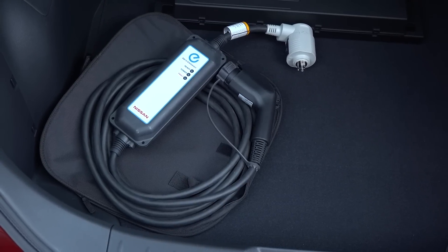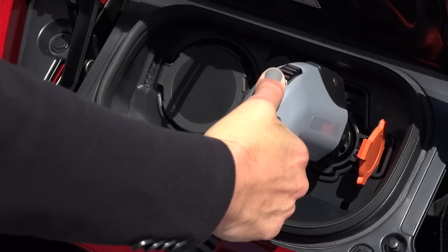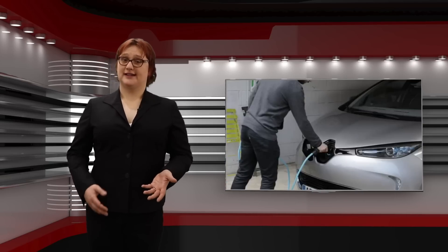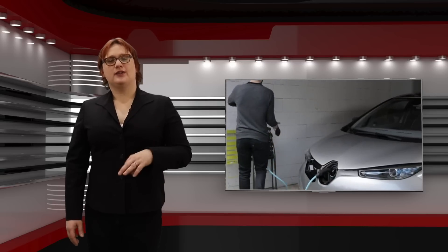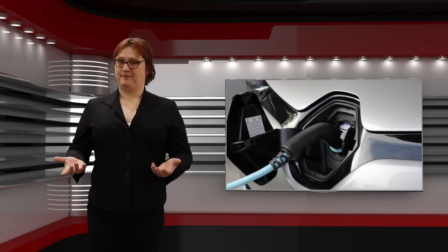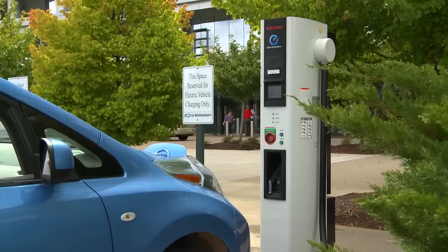Most electric cars on the market today, with perhaps the exception of entry-level models or compliance cars like the Fiat 500e, come with several different ways you can charge them depending on where you are and the available charging infrastructure. There's the charger that came with your car, which either plugs into a standard 100 to 110 volt electrical outlet if you live in North America or parts of Asia, or a 230 volt electrical outlet if you're elsewhere in the world. Then there's a dedicated domestic charging station, either with a cable attached that you plug into your car, or as is the case in some markets, a specially designed socket that takes a specially designed portable charge cable acting as a connection between your station and your car.